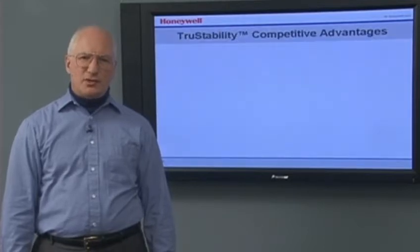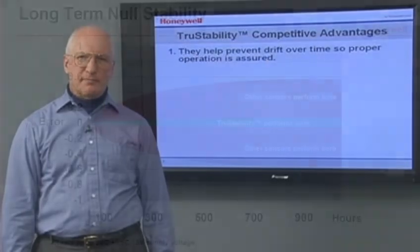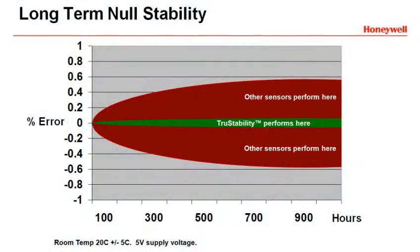True Stability Sensors offer many competitive advantages. They help prevent drift over time. When you design a pressure sensor into your device, signal drift requires that you regularly recalibrate or risk a skewed result. This signal drift is typical for most silicon pressure sensors.